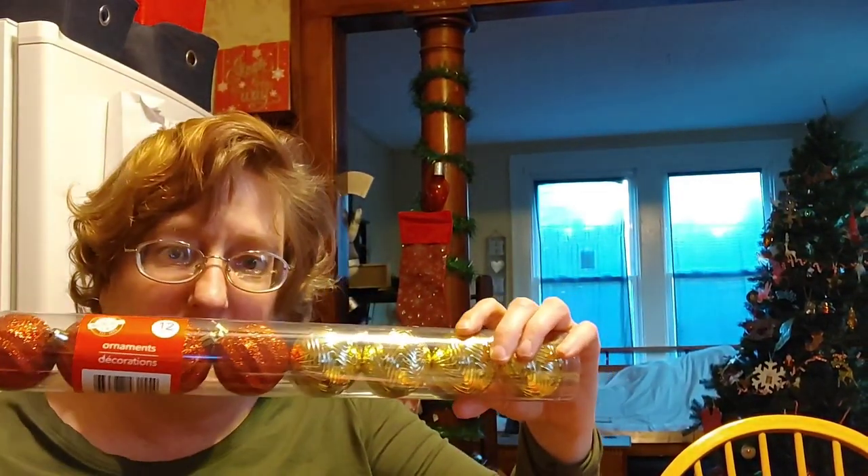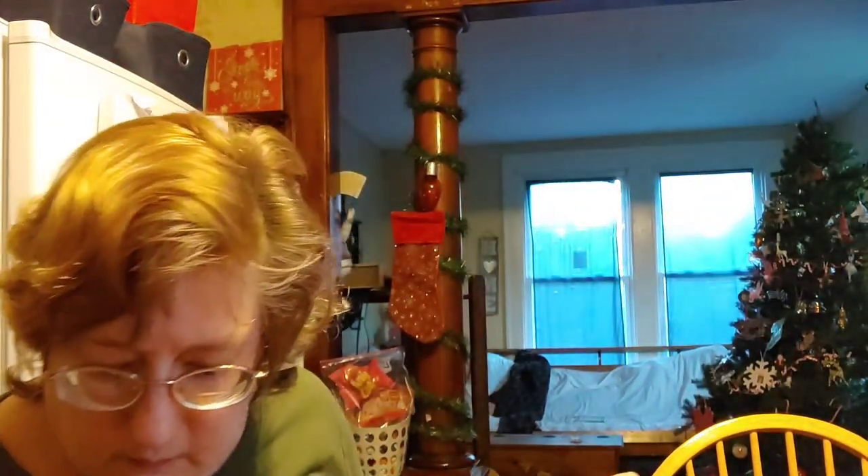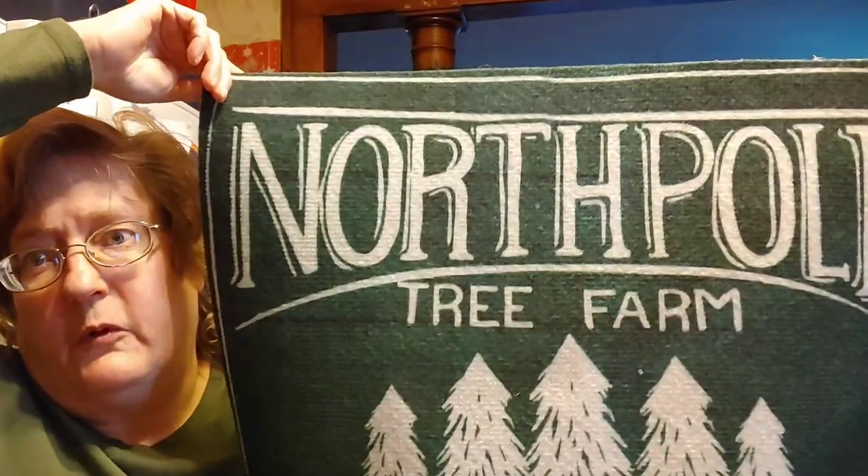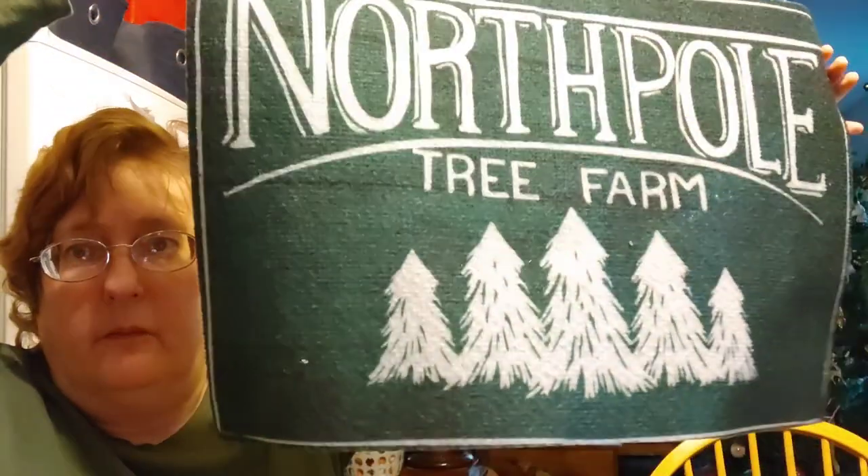I have one more bag. I grabbed two tubes of the ornaments in red, gold, and green for my crafting. I found a different style Welcome sign. I love this one — North Pole Tree Farm. It's a wonderful time of the year — the oven glove potholder. I found the chocolate coins — they're double crisp chocolate coins for my children's stockings and for the basket ideas that I have.